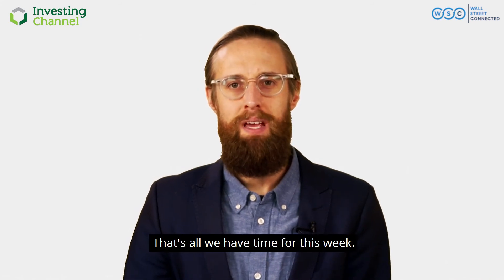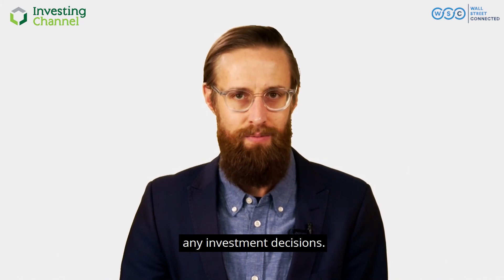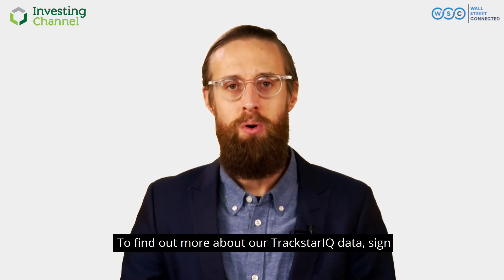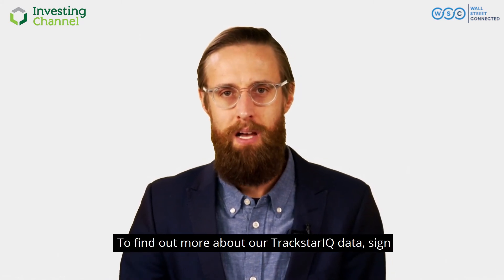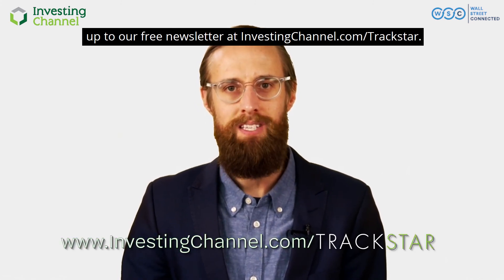That's all we have time for this week, but as usual, make sure you do your due diligence before making any investment decisions. To find out more about our TrackStar IQ data, sign up to our free newsletter at investingchannel.com/TrackStar.